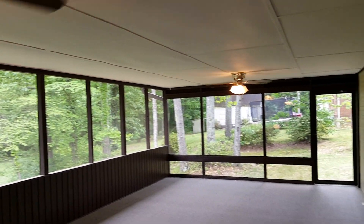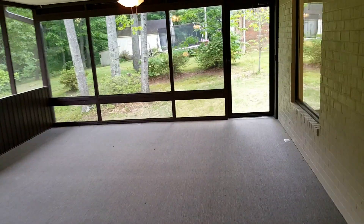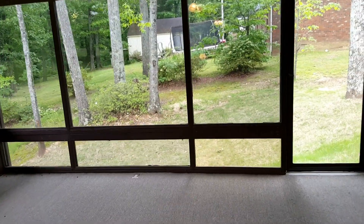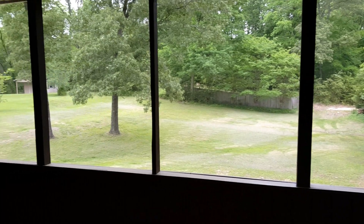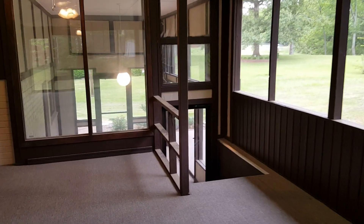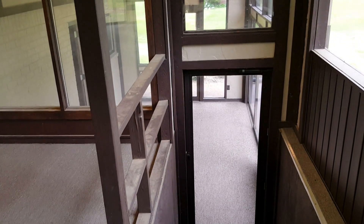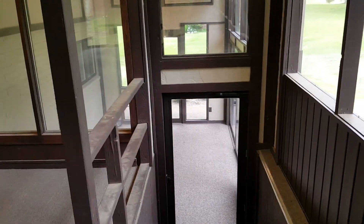The screened-in porch has two ceiling fans and is a very large area, great for entertaining. I'll walk over to this side so you can see the backyard better. You've got stairs going down to the lower level. There's a little enclosed patio area, and beyond that, also a small patio area on the outside — great for grilling.